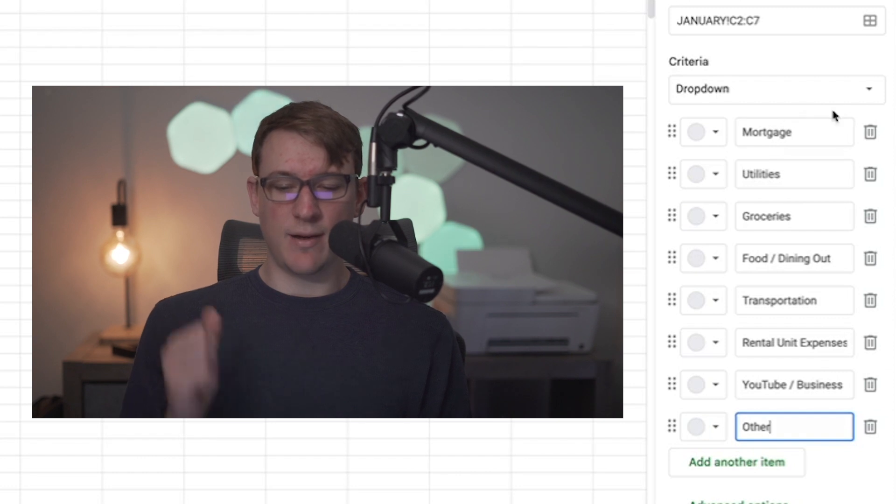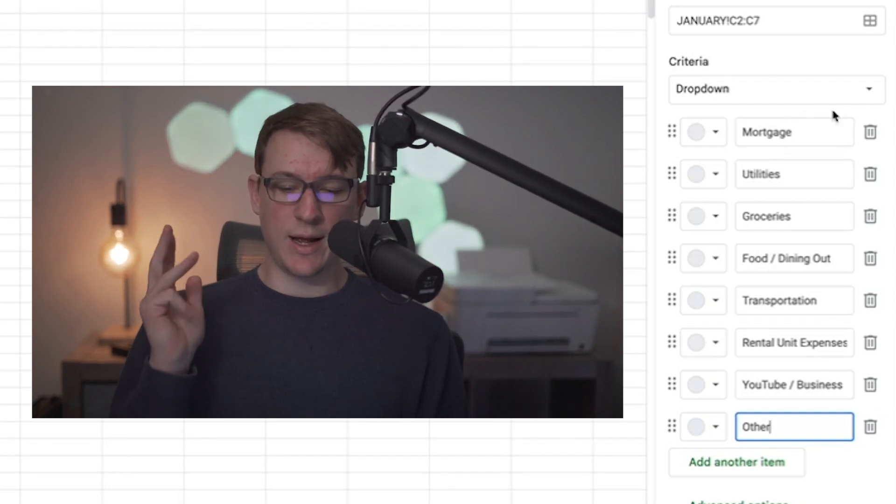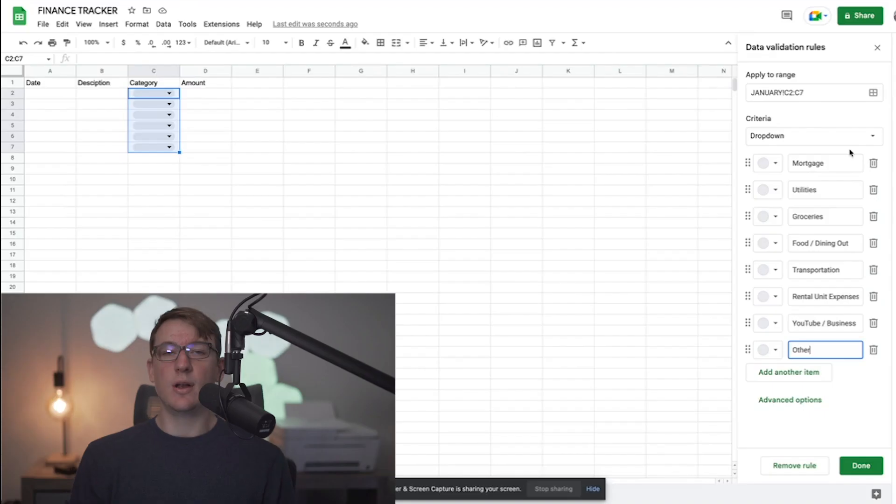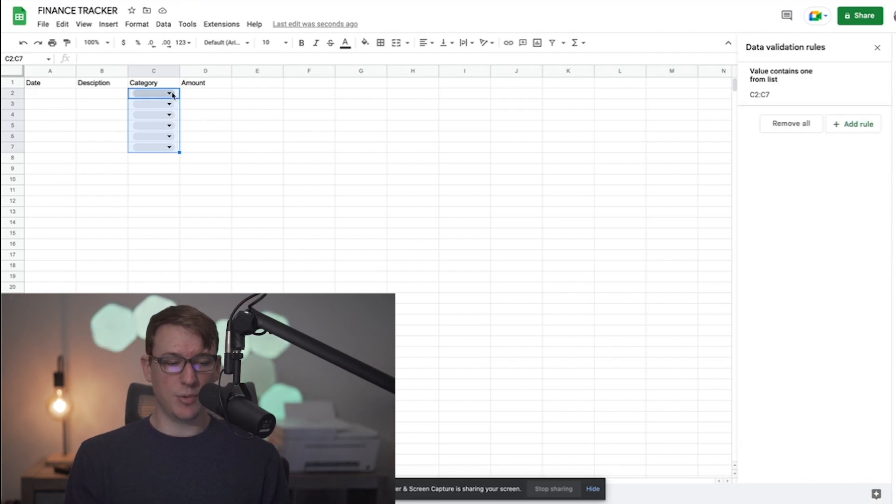Once that's all set, you can see on the right-hand side I have: mortgage, utilities, groceries, food and dining out, transportation, rental unit expenses, YouTube and business expenses, and other. Again, that's going to be different for you — you can keep it as simple or as granular as you want. Now I'll click done and you can see it's a simple dropdown with all these categories.